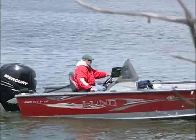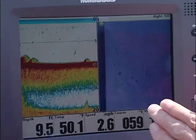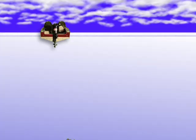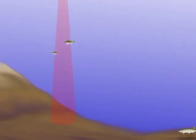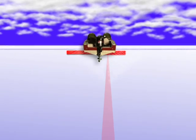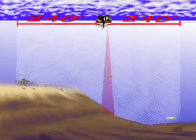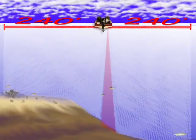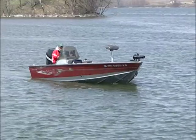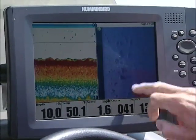Side imaging has changed the way I fish. My Humminbird 1197 unit looks both down and out to the sides of my boat, and paints a clear picture of everything below and around the boat. Traditional sonar scans beneath the boat to provide critical depth, bottom content, and fish location information. Humminbird's side imaging technology greatly expands this view, scanning the water up to 240 feet to each side of the boat — potentially adding up to 480 feet of lateral coverage. This allows me to quickly locate and accurately analyze structural elements like never before. It's really incredible.